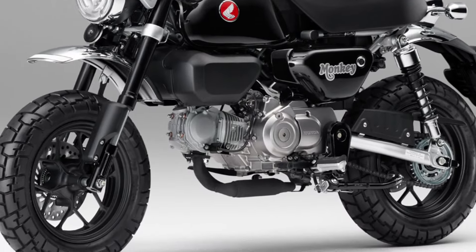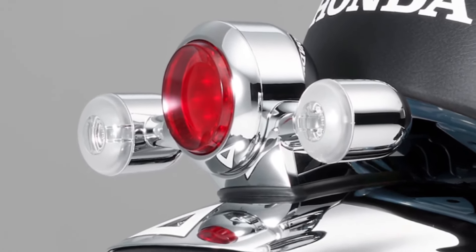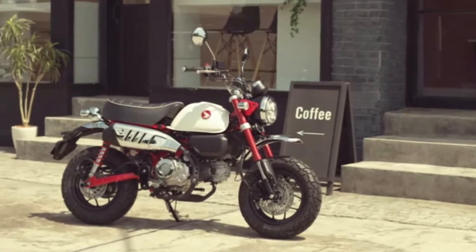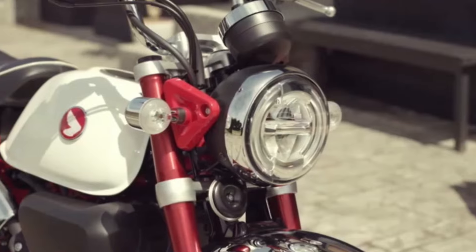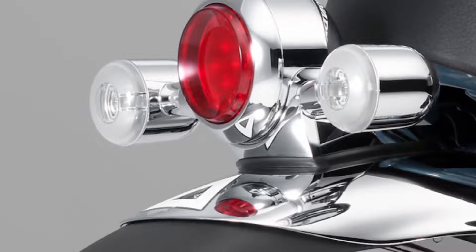The 2025 Honda Monkey is designed to be accessible for riders of all experience levels, offering a low seat height and user-friendly characteristics that instill confidence.